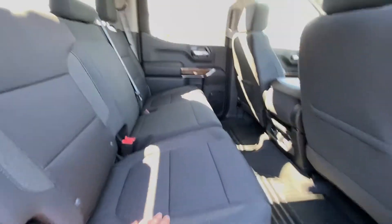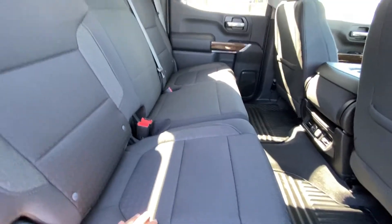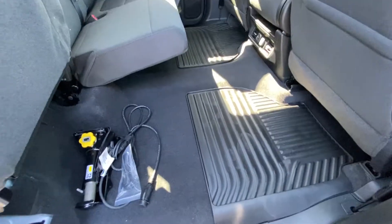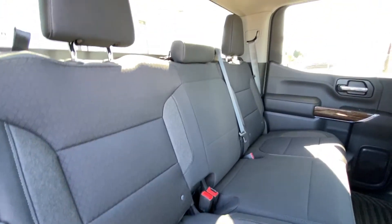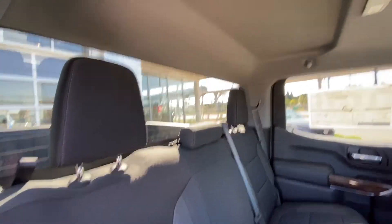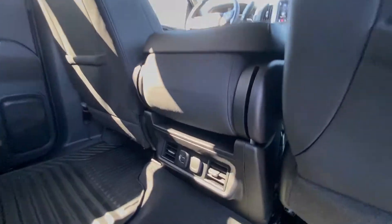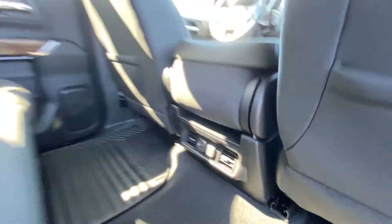Looking at the interior of the GMC Sierra, we do have the cloth 60-40 split in the rear. Seats do fold up, giving you some more storage on the ground. Both end seats are car seat ready. Solid rear window with defrost. Extra headroom up top with LED lighting, and USB charging ports in the center console.